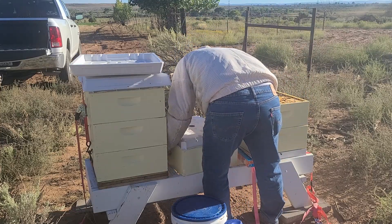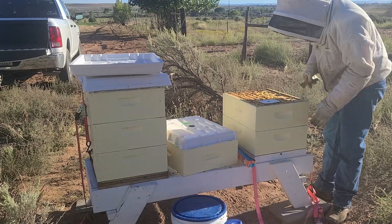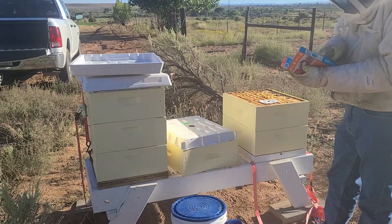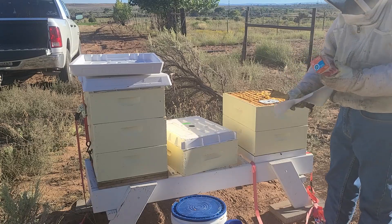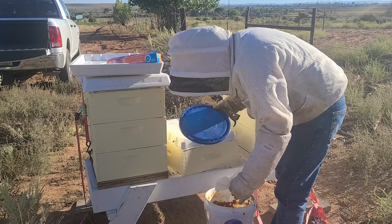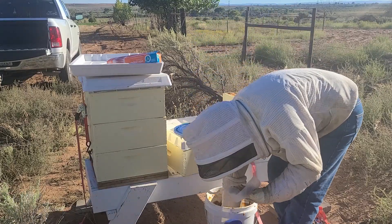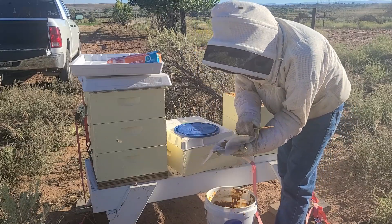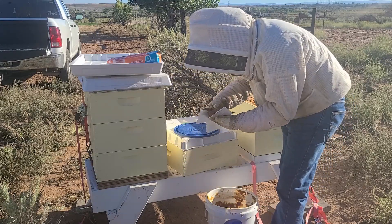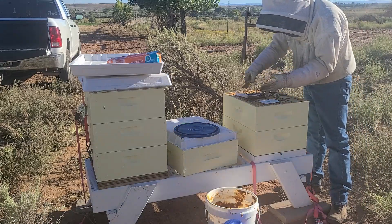Oh yeah, that's nice and heavy. I'm in the middle of an Apiguard treatment, but these guys could really use some feed. We're not going to get tons of pollen sub but we're going to get some. When I made the pollen sub, this batch is pretty goopy — goopier than I like — but it's okay. The bees seem to not care too much; they've just devoured everything I've given them.